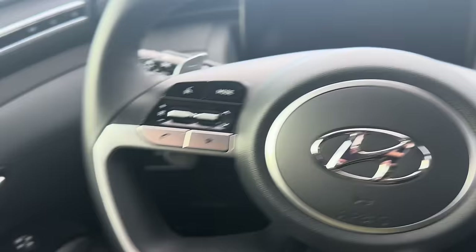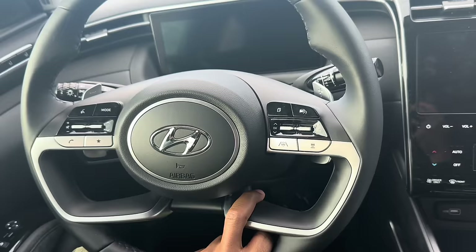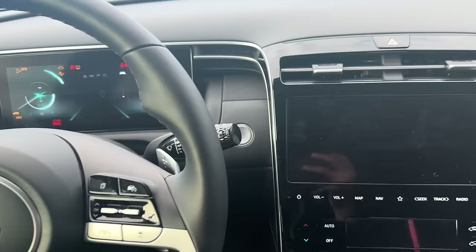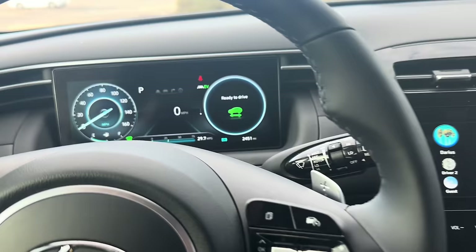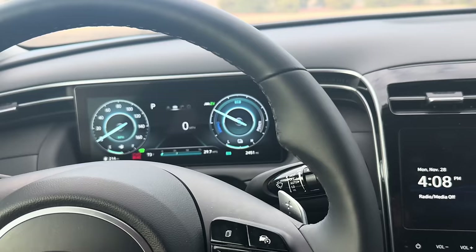For the 2022 Hyundai Tucson Hybrid Limited Trim, let me show you the features. The steering wheel adjusts electrically. The car is on right now — and this is iconic — on the display it says 'Ready to Drive.' Because it's a hybrid, sometimes it runs in full electric mode. You can see 'EV' on the display, meaning electric mode. Once I put it in drive, it's ready to go. I love how silent it is.